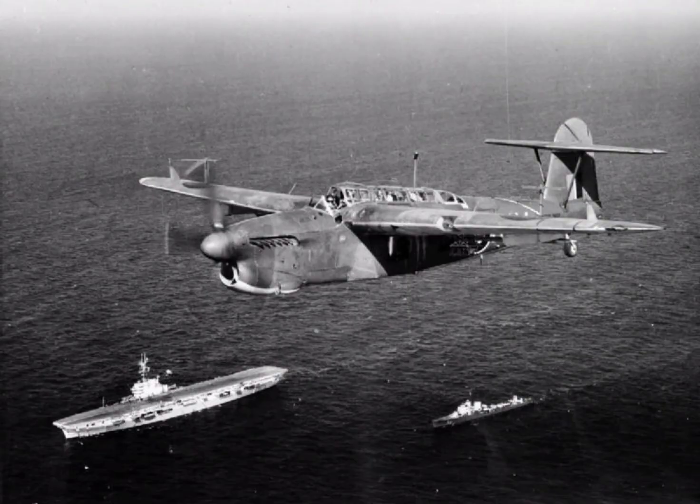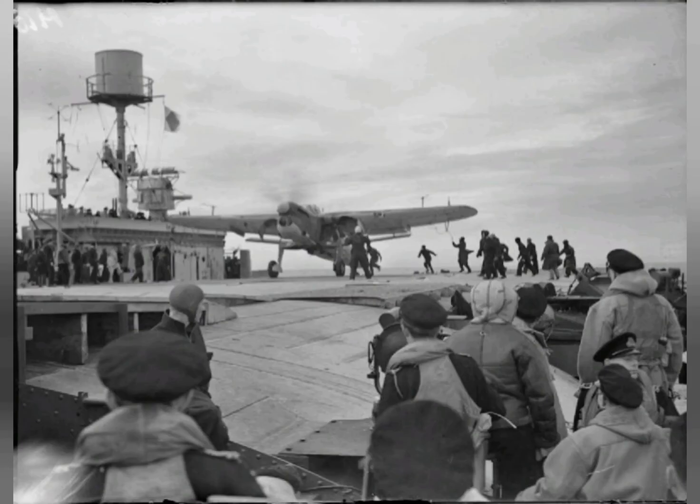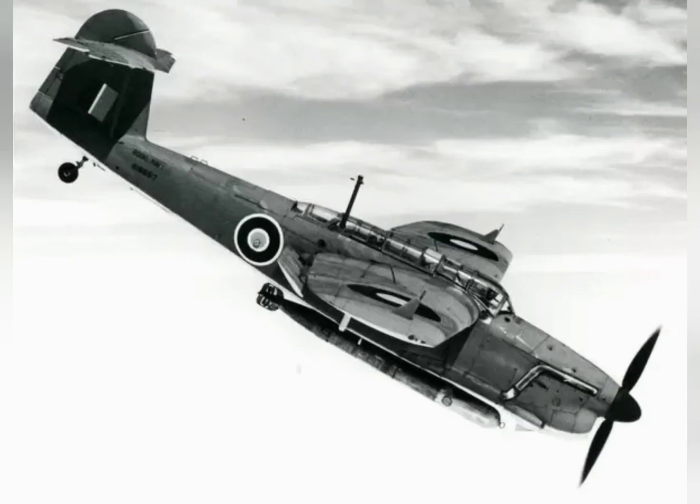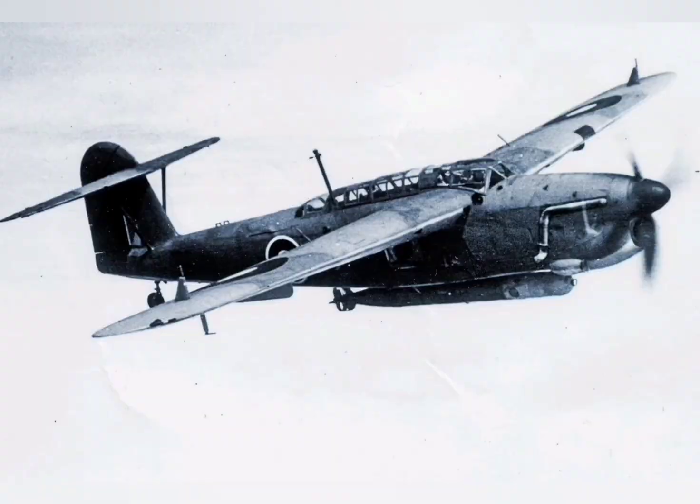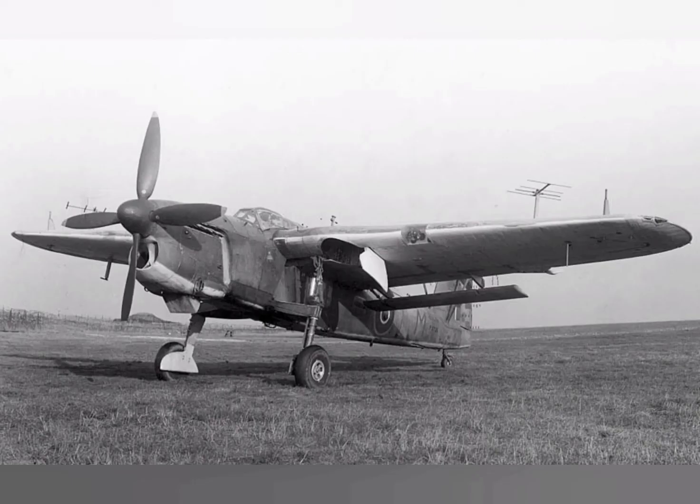Experiences gained from the prototype's flight testing, as well as operations with the first production aircraft designated Barracuda Mk I, revealed the aircraft to be underpowered, which apparently resulted from the weight of extra equipment that had been added since the initial design phase. Only 23 Barracuda Mk I's were constructed, including five by Westland Aircraft. These aircraft were only used for trials and conversion training.